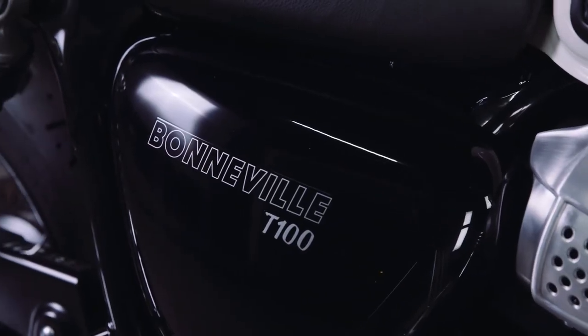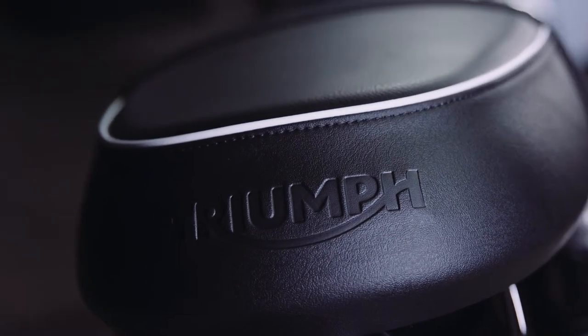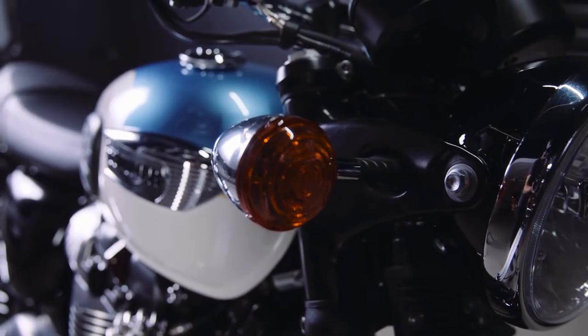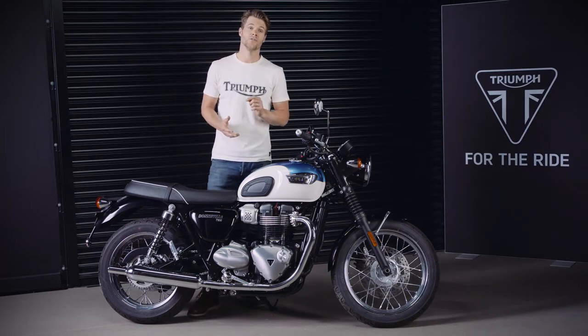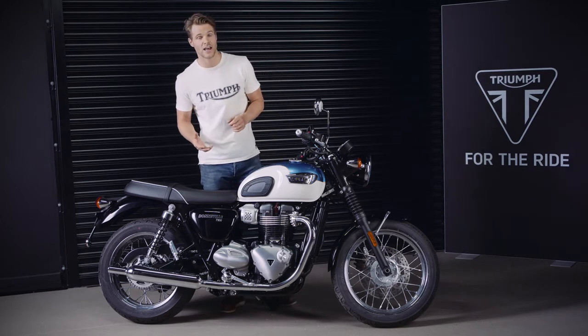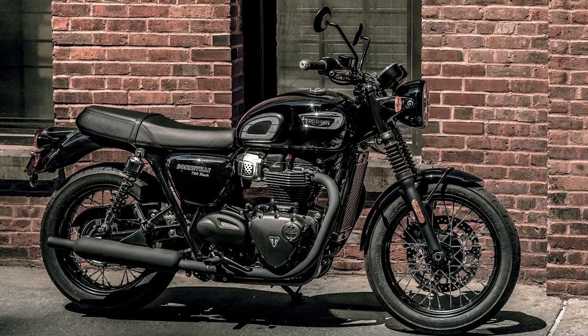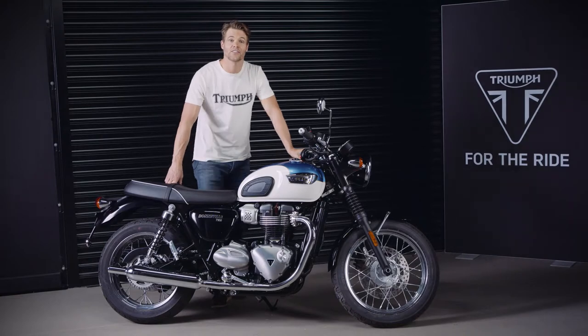With today's latest generation T100, you get all the timeless style and iconic character matched by the quality, modern performance, capability and comfort of the acclaimed Bonneville family, together in the most accessible and manageable setup. The T100 comes in two different versions: this classic T100 with its twin color scheme and polished engine finish, and also the Bonneville T100 Black with even more moody urban style and attitude.